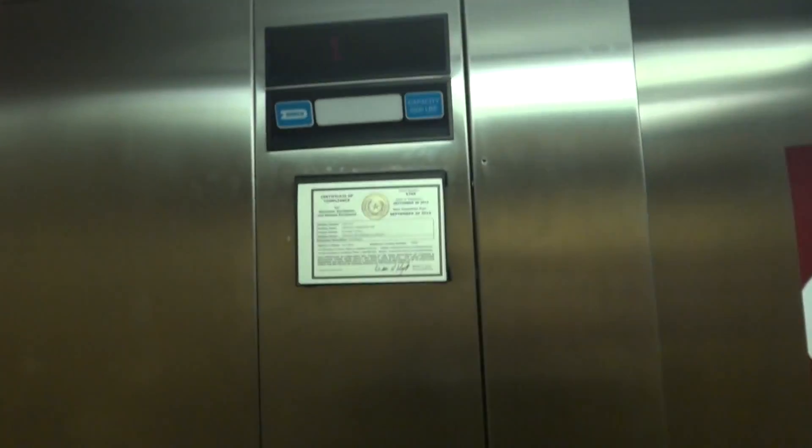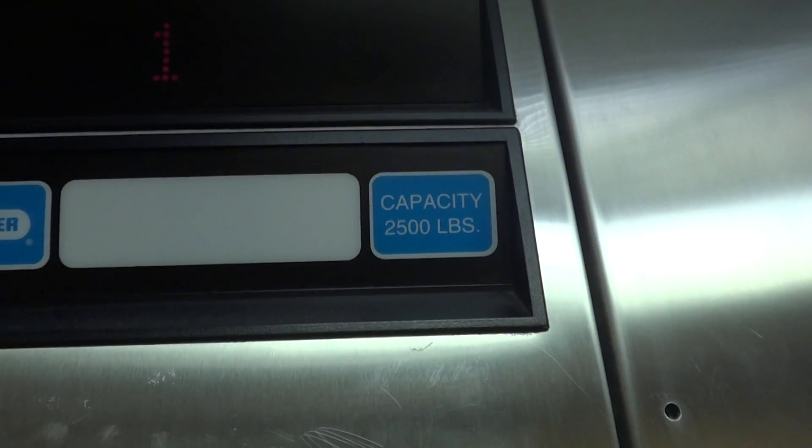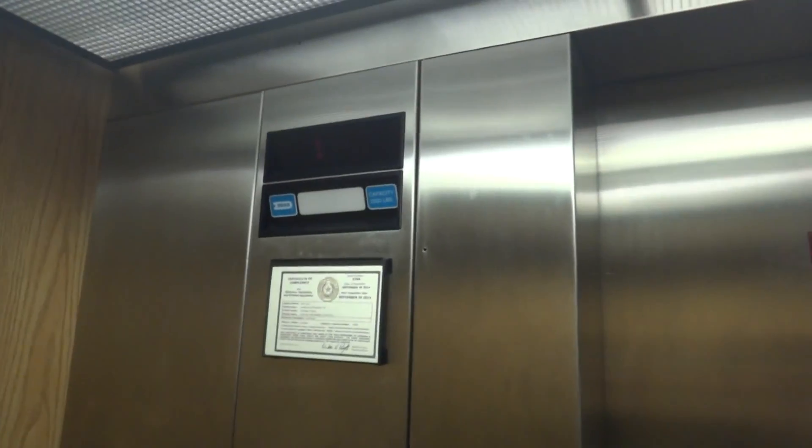You can already tell by not looking at the indicator up here. There are some differences. They were both installed in 1995 though. One is that the fixtures are right here instead of over there, and that it uses the old bumper instead of a sensor, and that the capacity is 2,500 pounds, not 2,100 pounds. They're both Dovers, of course.